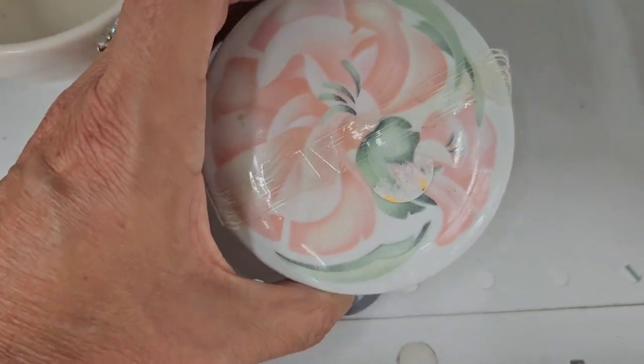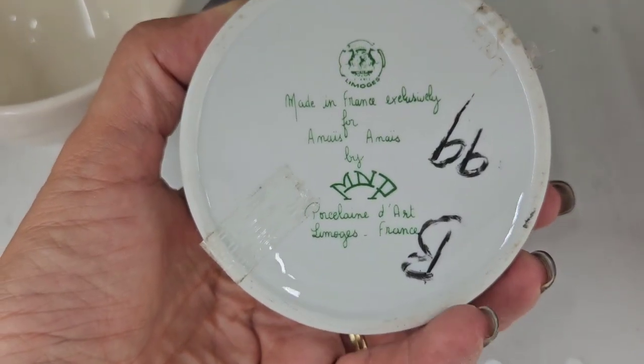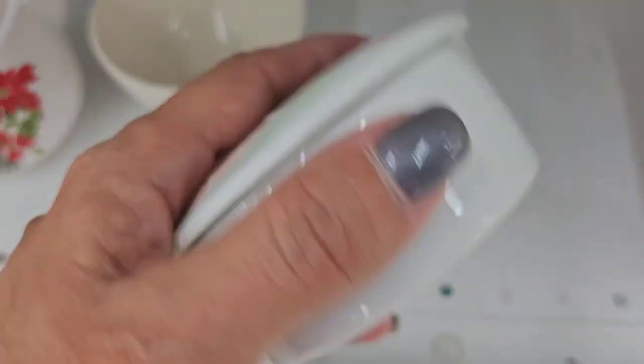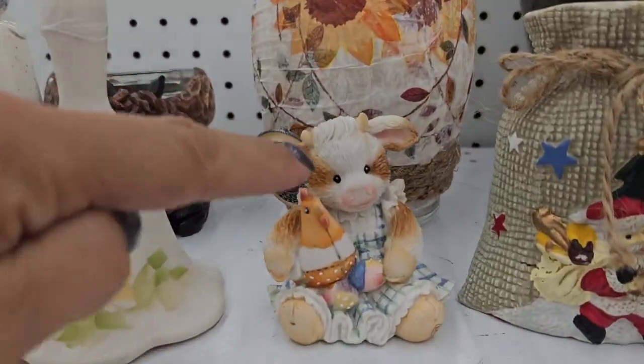Per Google Lens, this is Limoges - that is the correct top. 99 cents - I think I'll take her. In the cart; I'll find a spot where it's not going to get hurt. There we go - so cute little cow.